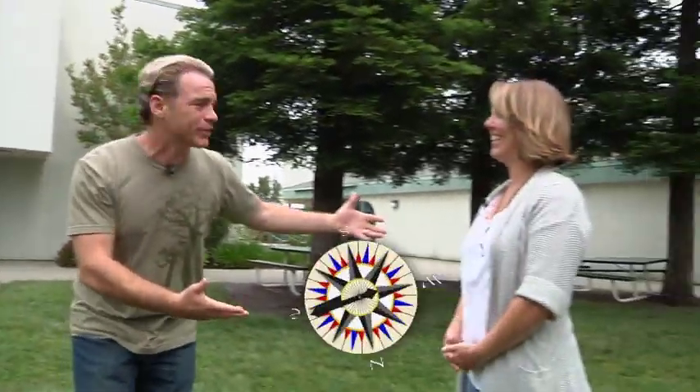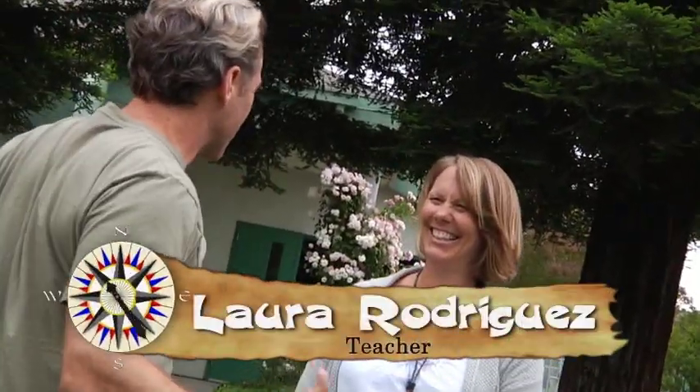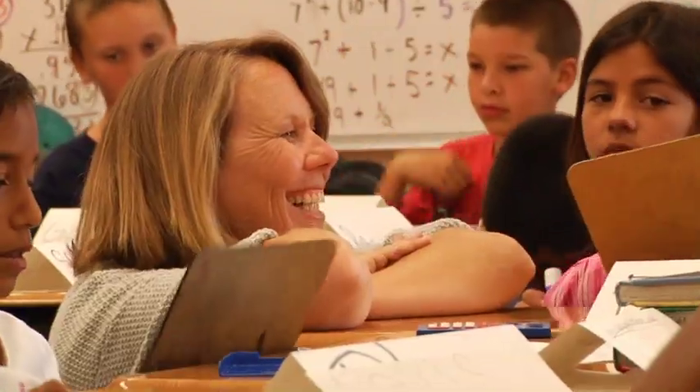We've made our way up here to Westwood Elementary School in Stockton, California, where I'm here with teacher Laura Rodriguez, who put this whole program together for her school. Laura, first of all, how long have you been a teacher and what grade do you teach? I've been a teacher for just over 20 years, and I teach fourth grade. How did this all start? I noticed that we were throwing away cases of polystyrene lunch trays every day, and it bugged me.